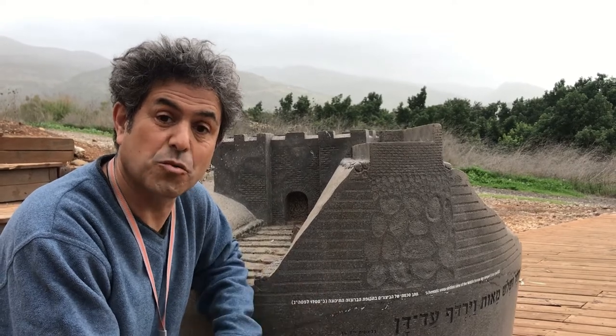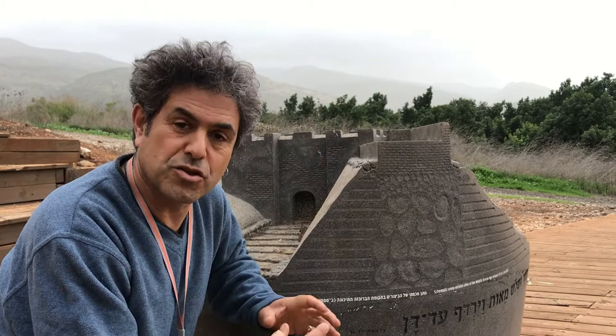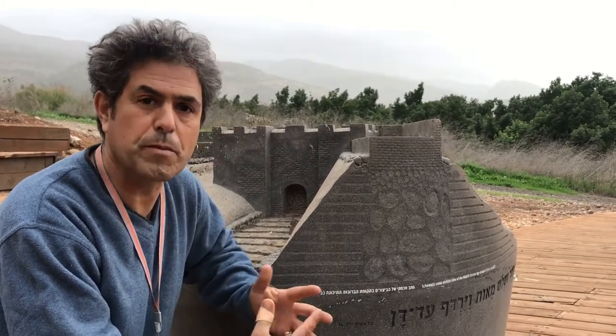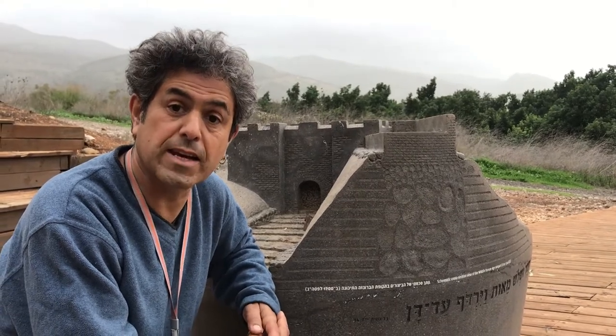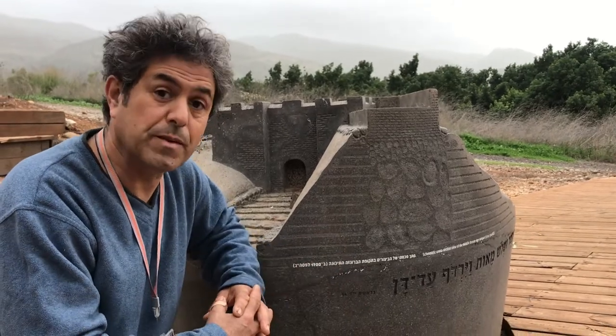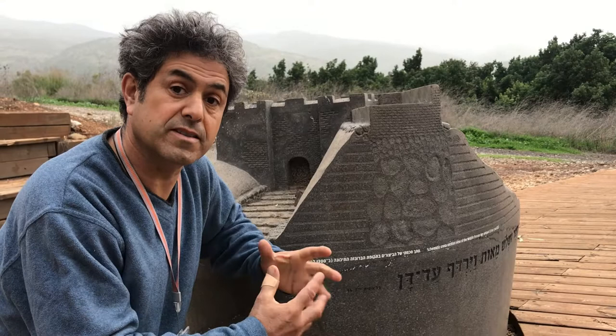What actually happened here was this: about 2,000 years before the common era, so about 4,000 years ago, a group of people came here from the Caucasus mountains. They were called the Hyksos — the horsemen — and they came storming into the region, basically taking over everything very quickly.